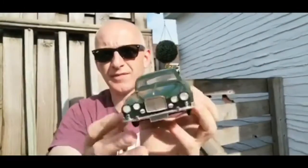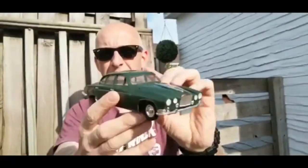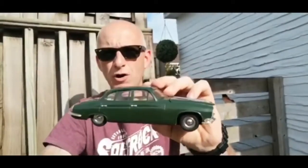There you go. And that's the Mark 10 Jag by OK Toys from Hong Kong. Stay safe, stay at home and I'll show you a toy of the day again with Mark real soon.